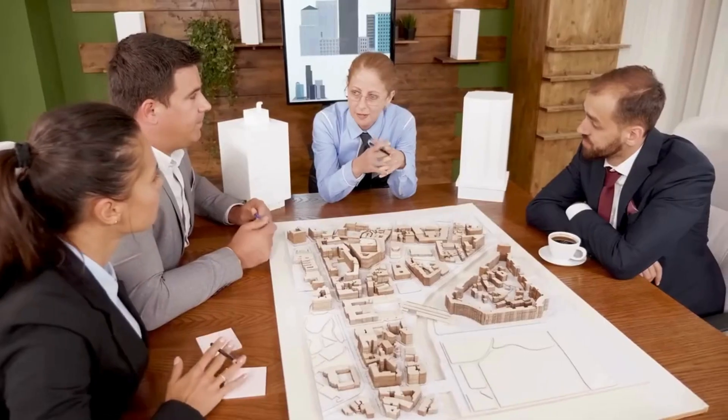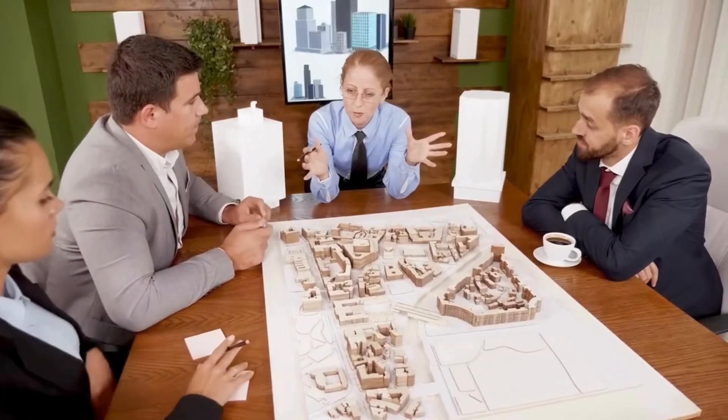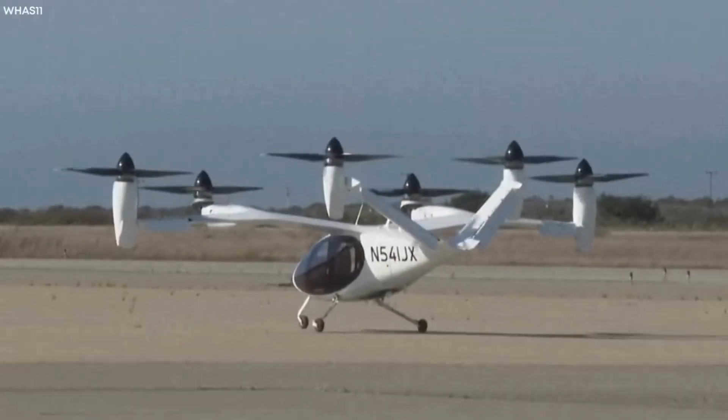To make this happen, Bell Nexus collaborates with city planners and regulators, crafting a solid network of landing sites and charging stations. This teamwork is key for smooth urban travel.